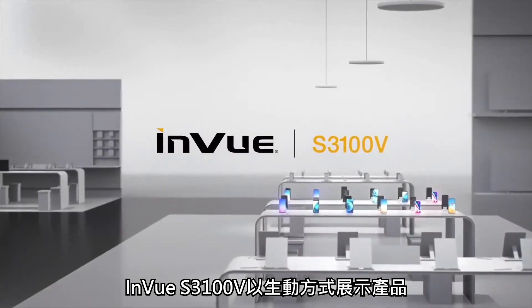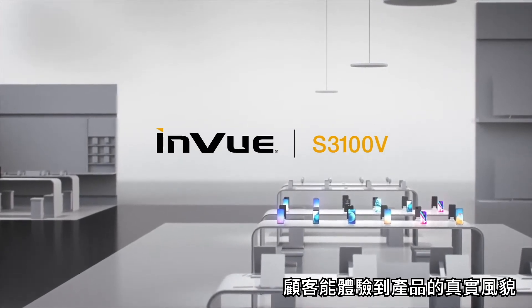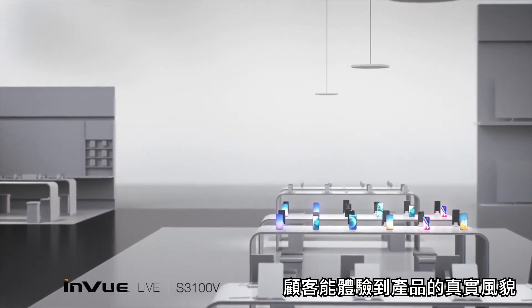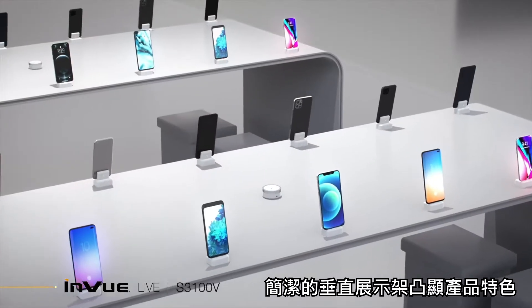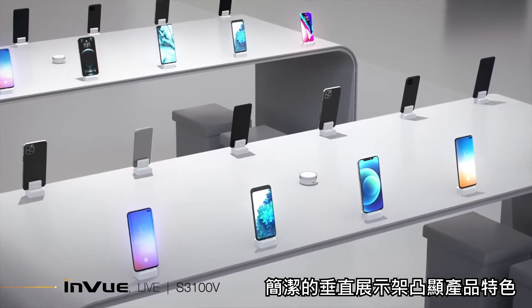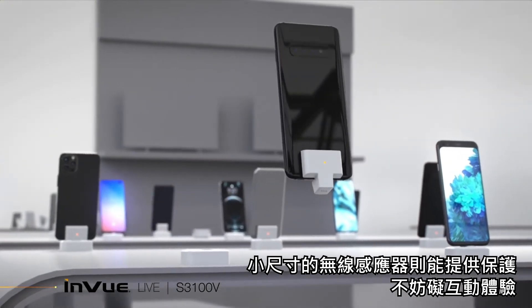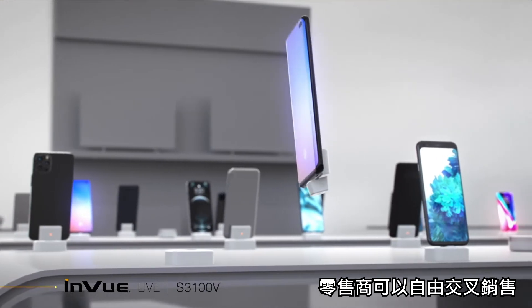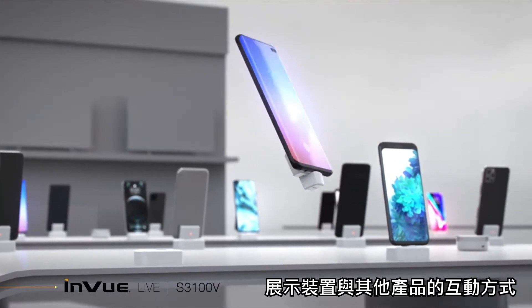InView's S3100V offers a visually engaging display that invites customers to experience products in their truest form without cords or wires. A clean, vertical display highlights the featured product, and the small, wireless sensor protects without obstructing engagement. Retailers have the freedom to cross merchandise and demonstrate how the device functions with other products.